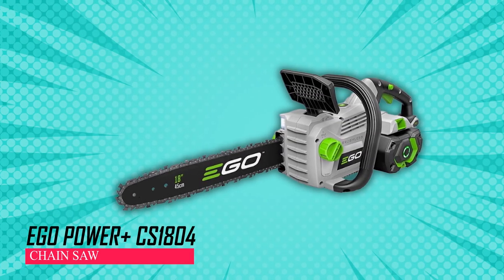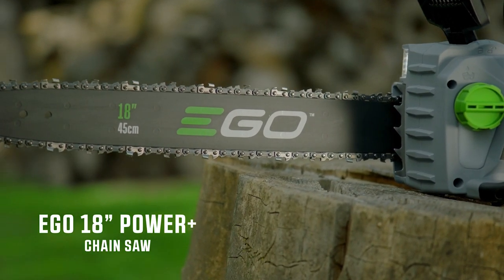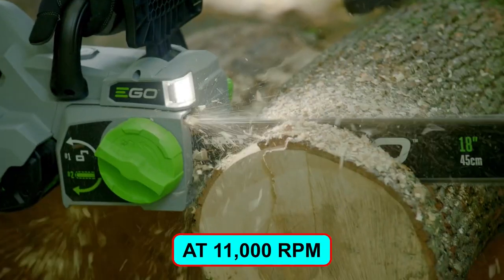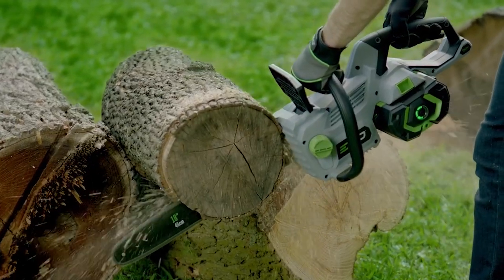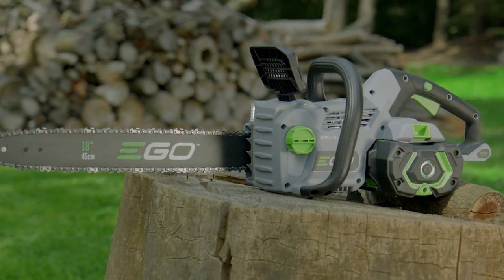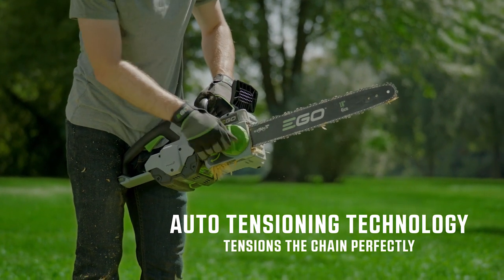Ego Power Plus CS1804 Chainsaw. This tool boasts an 18-inch bar and chain setup, complemented by bright LED lights that effectively illuminate the work area for enhanced visibility. Operating at 11,000 RPM, it ensures clean and efficient cuts. Its IPX4-rated weather-resistant construction ensures durability and reliability in various conditions. Featuring a user-friendly tool-free chain tensioning system that tightens the chain with a simple dial twist, it simplifies maintenance.